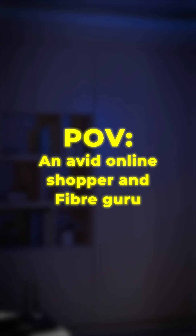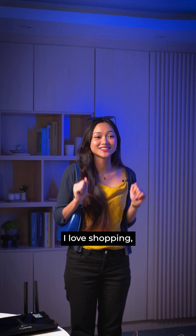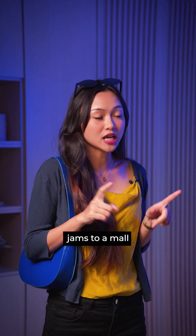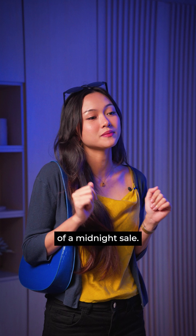Shop till you drop with an expert online shopper. Here are secrets on network speeds for seamless shopping. Hi guys! I love shopping, don't you? But one thing I don't love is the traffic — when everyone jams to a mall or an internet network that can't handle the chaos of a midnight sale.